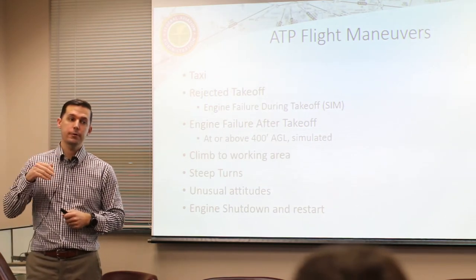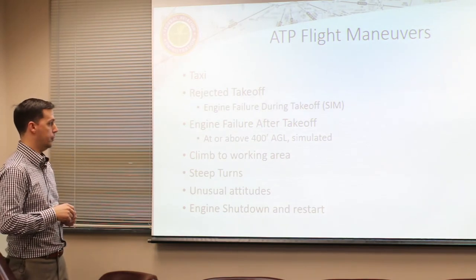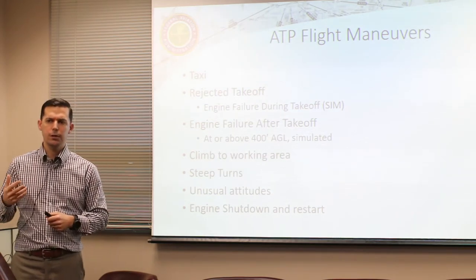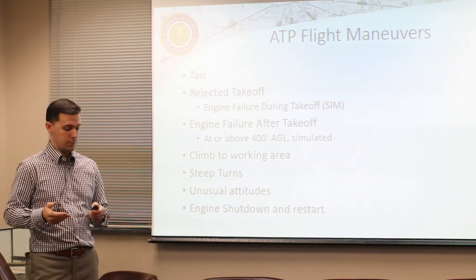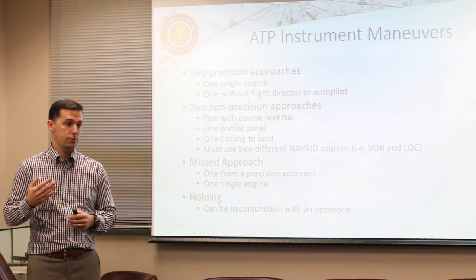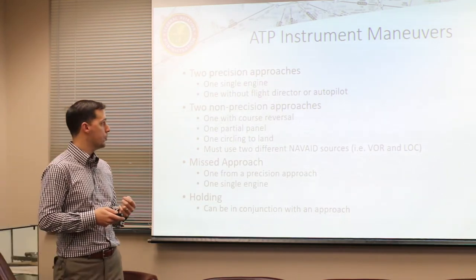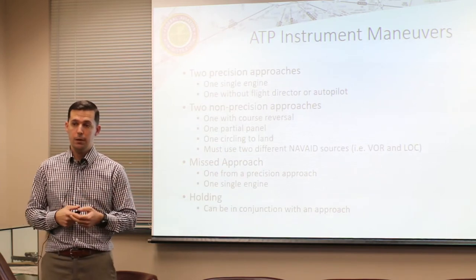You'll also have an engine failure after takeoff that has to happen at or above 400 feet AGL - that'll be simulated by me pulling the throttle back and you'll recover appropriately. We'll then continue climbing to the working area. Area work is pretty abbreviated: steep turns, unusual attitudes, engine shutdown and restart, and some stall series - basic handling characteristics of the plane. After that, the crux of the test is the instrument procedures. You have to do four instrument approaches: two precision approaches, at least one of them single engine, and one without use of the flight director or autopilot.